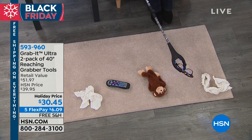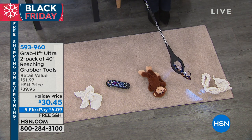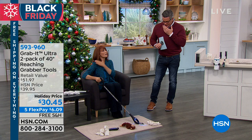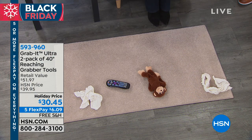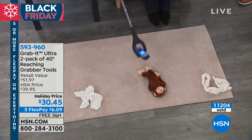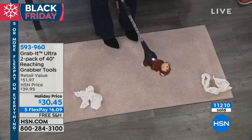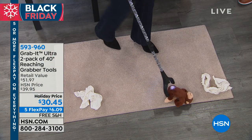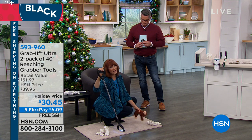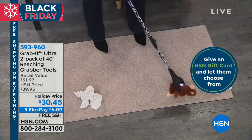Look at how delicate it can be — I can pick up the smallest objects. Say I'm having a comfy day sitting in a chair after surgery and I drop my glasses. You don't want to get up or you can't because you pulled a muscle. Look at how I can pick up those glasses and bring them to me. Same thing for the remote. How many times have you been like, where's the remote? Maybe you should teach your kids to use the Grab It because they can pick up all those toys — otherwise it's you all day long, up and down.